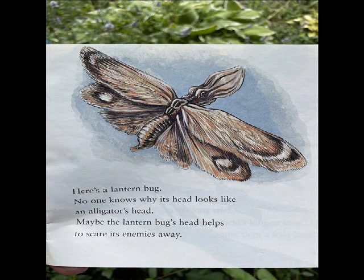Here's a lantern bug. No one knows why its head looks like an alligator's head. Maybe the lantern bug's head helps to scare its enemies away.